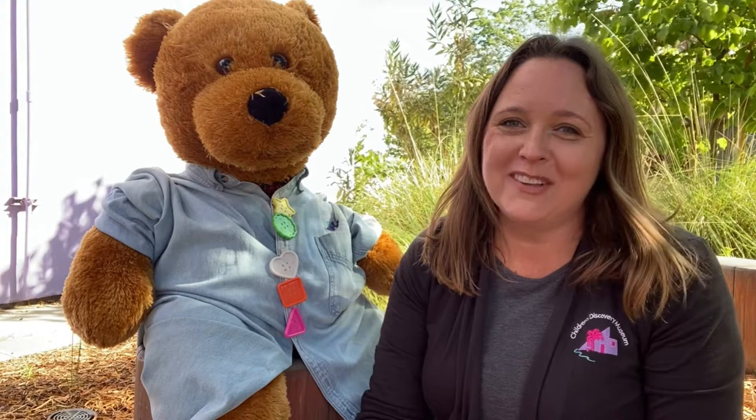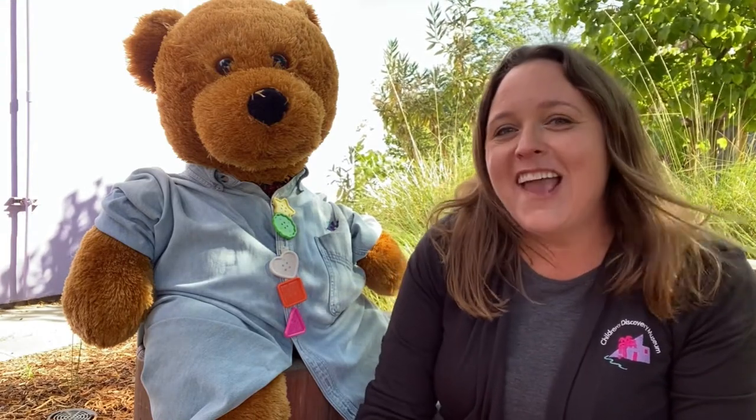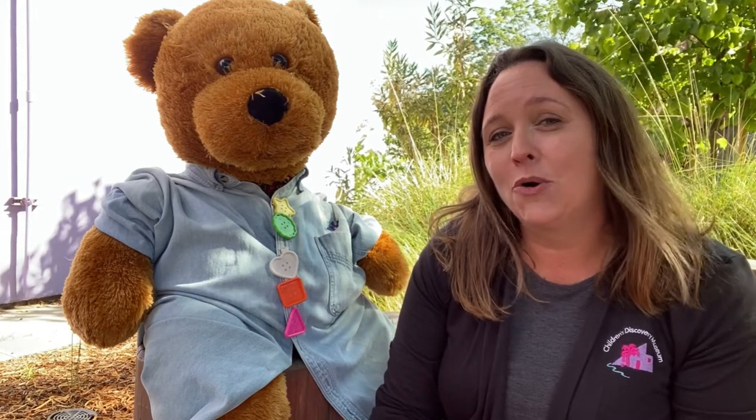Hello friends! Hi, how are you today? My name is Laura and welcome to Storytime. Today I have a story about a teddy bear named Corduroy.